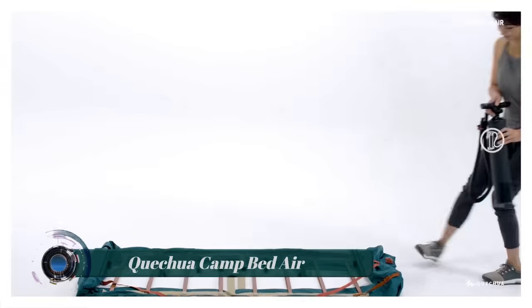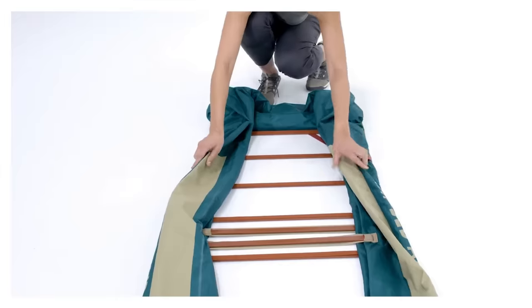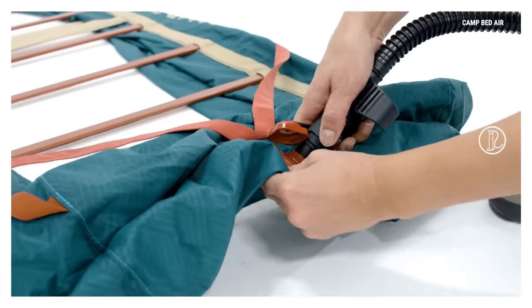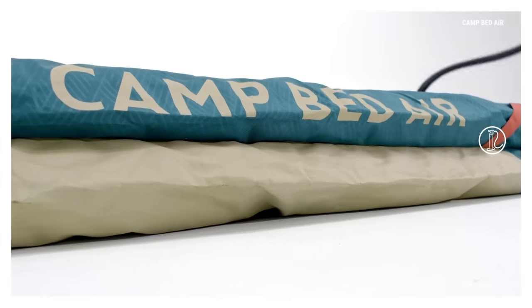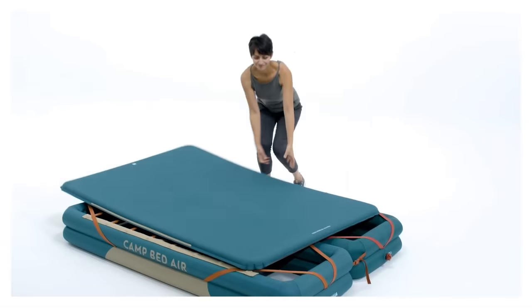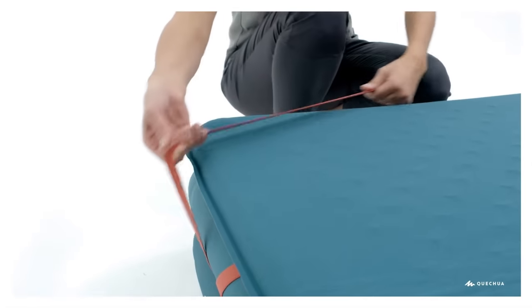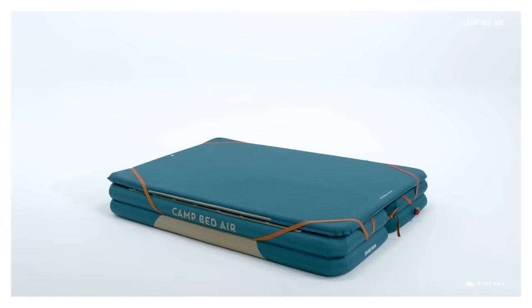Kechua Camp Bed Air: the Kechua inflatable camp bed base from Decathlon might look like some kind of life raft, but it is in fact an inflatable bed base for your camping mattress. It can also be linked to another to form a double bed. For glampers and campers who prioritize a comfy night's sleep, it's one of the very best camping beds you can buy.